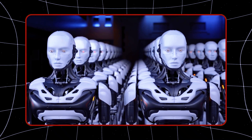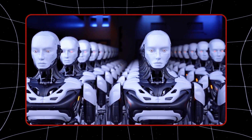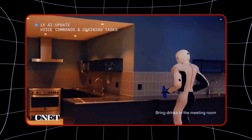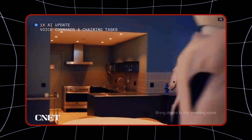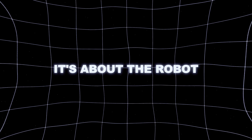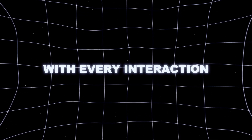Over time, the robot starts to anticipate your needs — cleaning up certain areas, organizing things, and knowing what to do without needing constant commands. It's not just about responding to inputs; it's about the robot becoming more intuitive with every interaction.